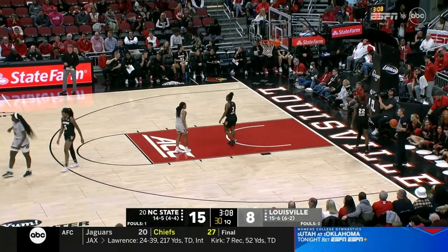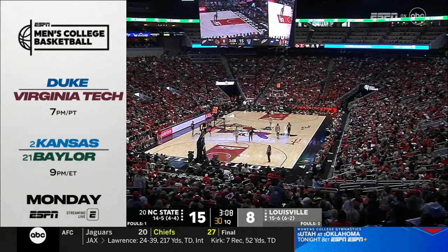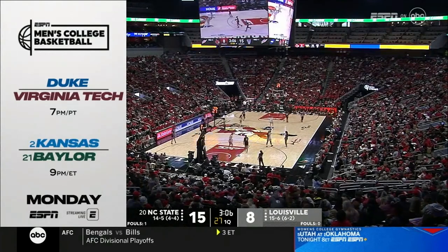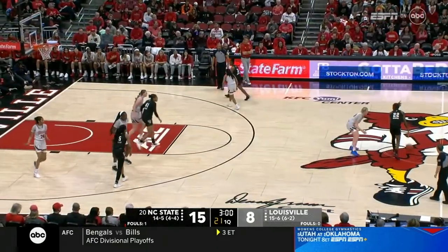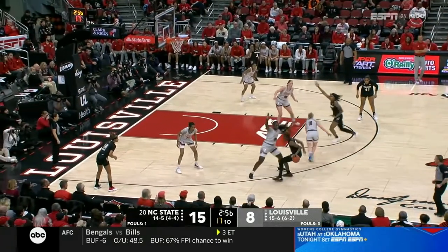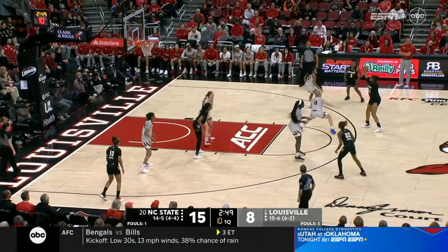Our Big Monday ACC/Big 12 doubleheader on ESPN features Duke-Virginia Tech at 7 o'clock, followed by Kansas-Baylor at 9 Eastern on the men's side. Kansas coming off a back-to-back loss in the last week, which is not very normal for a Bill Self team. That Kansas-Baylor game — Jay Bilas has the game, and it is going to be a barn burner in Baylor on Monday night.